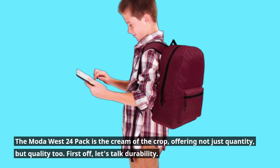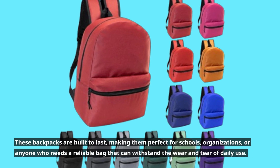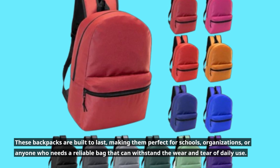First off, let's talk durability. These backpacks are built to last, making them perfect for schools, organizations, or anyone who needs a reliable bag that can withstand the wear and tear of daily use.